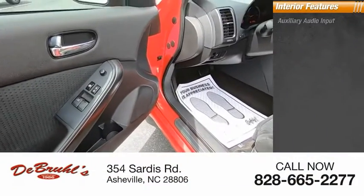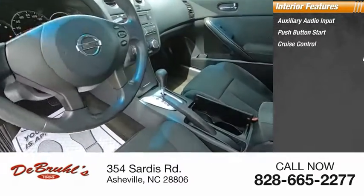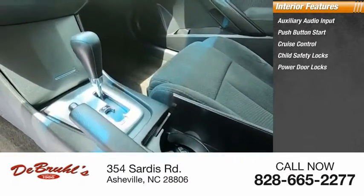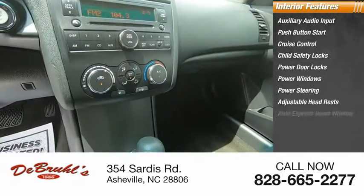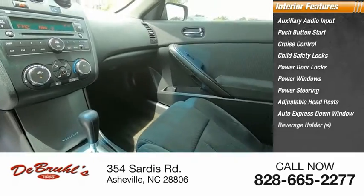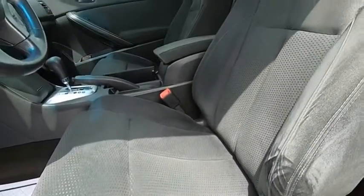Inside you'll find auxiliary audio input, push button start, cruise control, child safety locks, power door locks, power windows, power steering, adjustable headrests, auto express down window, and beverage holders. Searching for a dependable vehicle that looks great too? You found it.